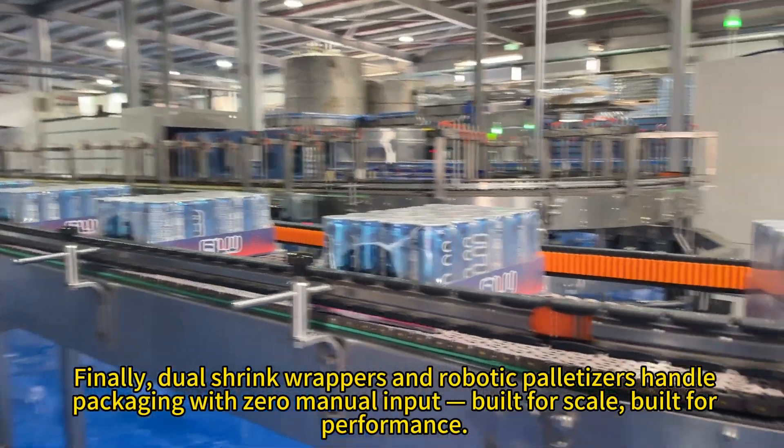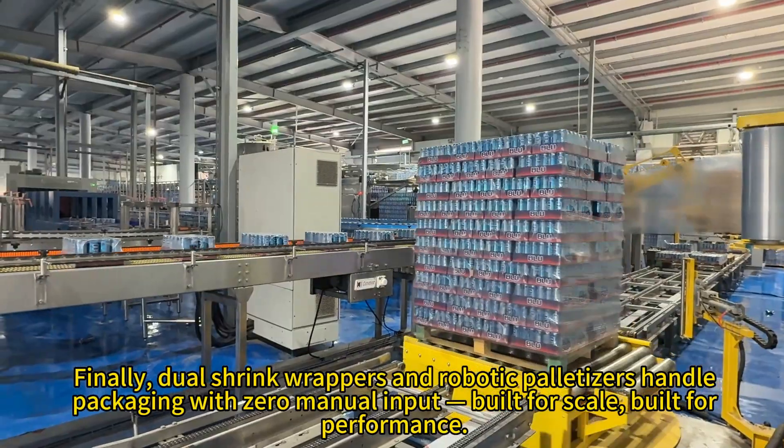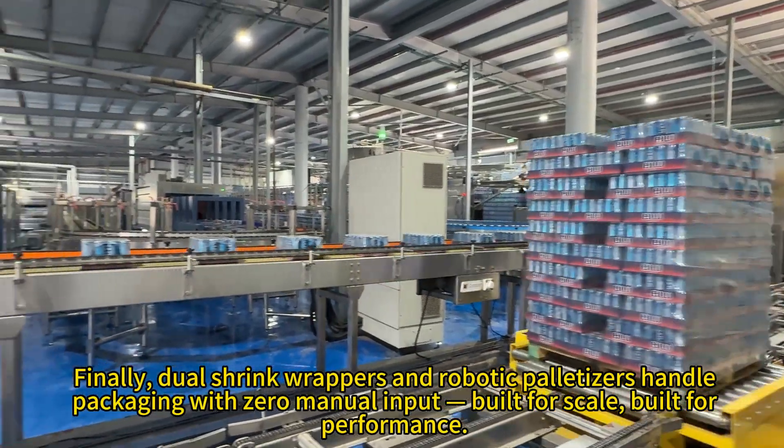Finally, dual-shrink wrappers and robotic palletizers handle packaging with zero manual input, built for scale, built for performance.